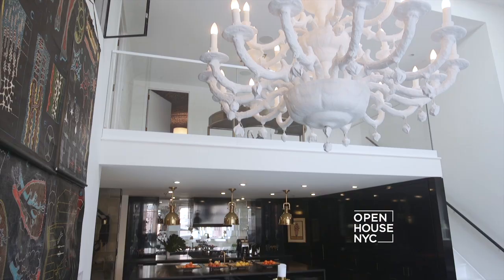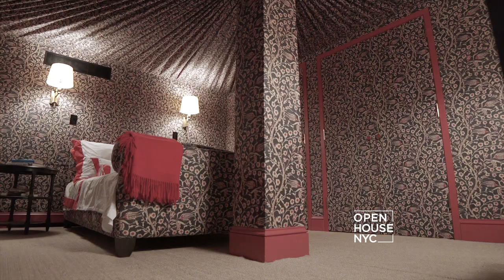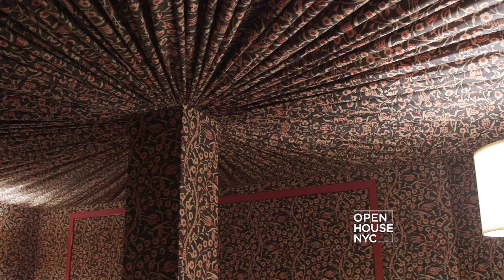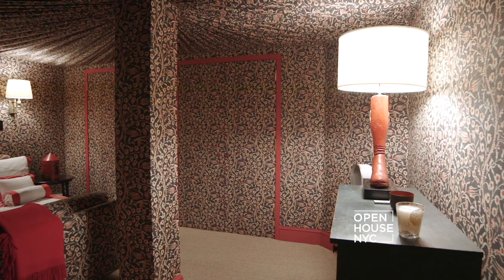Since this is a duplex we put all the bedrooms upstairs. Before I take you to the master I want to show you the guest room. I wanted it to feel whimsical and cozy and a tented room reminded me of India, which both my client and I love. I poured over loads of fabrics because if you're going to cover a room floor to ceiling and a bed in a fabric you better love it.